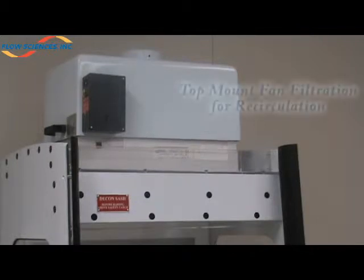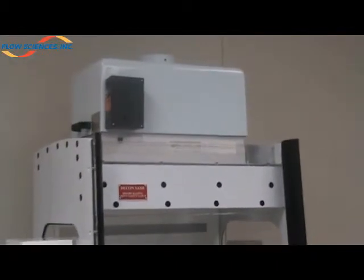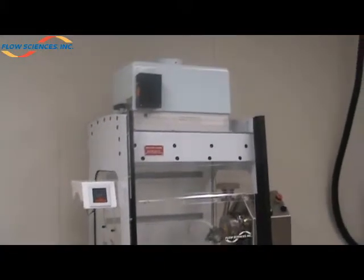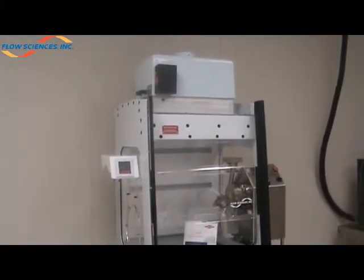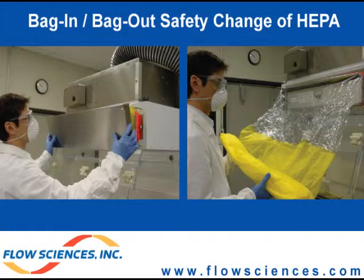The second option is to filter and recirculate back into the laboratory, utilizing four-inch deep HEPA filters that are 99.99% efficient, and also utilizing the Flow Sciences fan filtration system. The third option is filtering and then tying directly to a dedicated exhaust system. As an alternate to the standard HEPA filter, Flow Sciences also offers bag-in, bag-out HEPA filtration for a 100% safe change procedure.